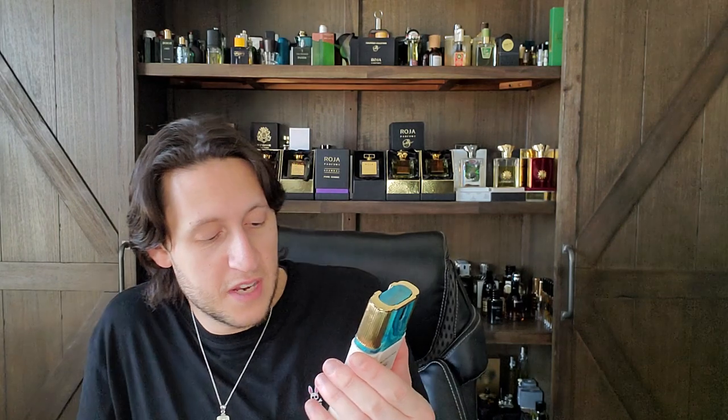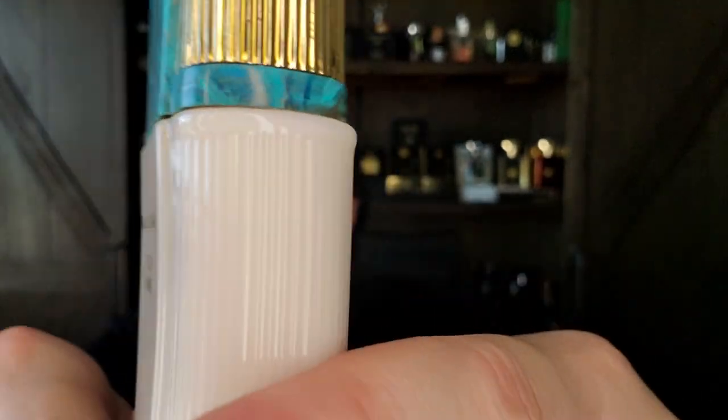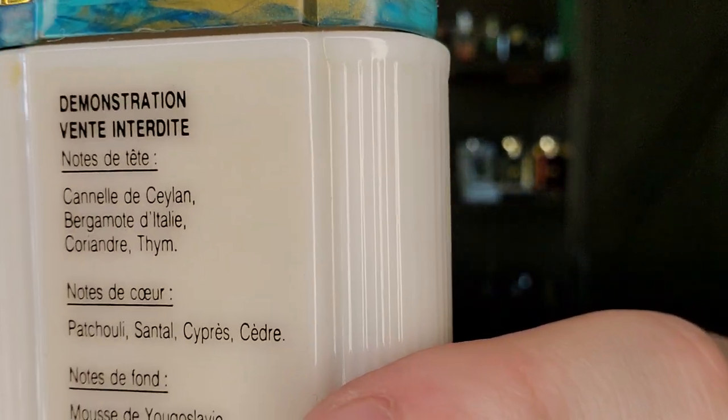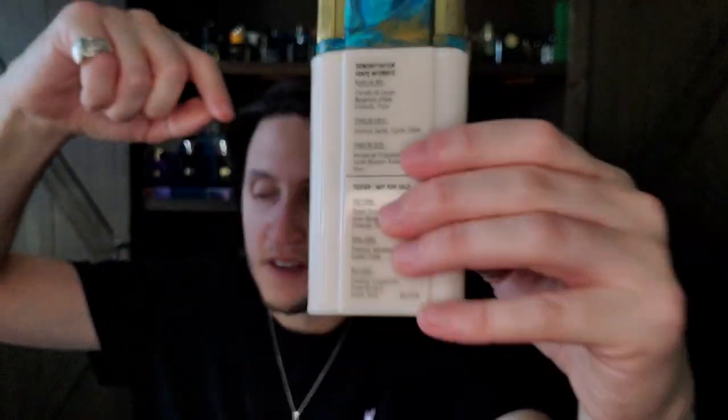The dry down is Yugoslavian oak moss, Bourbon vanilla, amber, and musk. My God, what a fragrance. I've got about this much left in a 100 ml bottle — I decanted about 10 ml, and the juice is this dark, almost black but dark brown color. It's thick. I love that stuff.